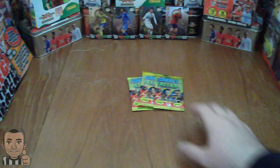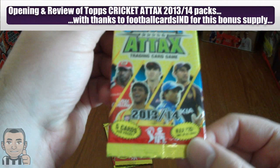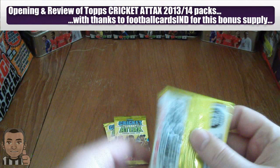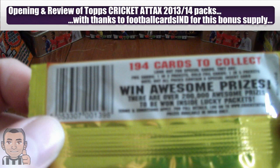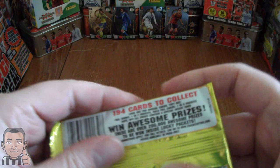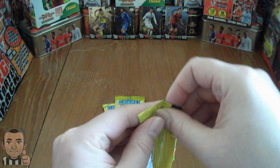Now we're going to open 3 packets of Topps Cricket Attacks 2013-14. There's 5 cards per packet. Just a quick thanks to Football Cards Inde who supplied the packets as a bonus. In the collection there's 194 cards in the set, foil cards are 1 in every 2 packets, and the gold foil cards are 1 in every 5 packets. So let's hope we can get a gold foil, or at least a foil in these 3 packets. Here we go.